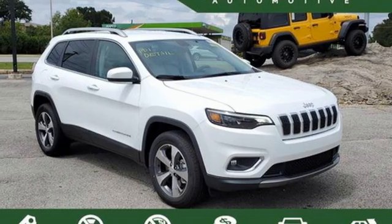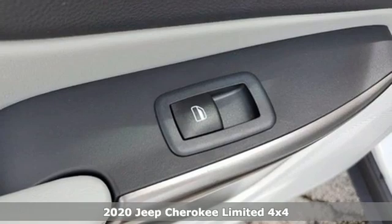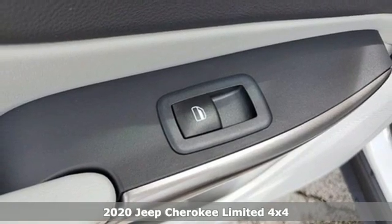Here's a new 2020 Jeep Cherokee. Journey anywhere in a Jeep, and get ready for an impressive combination of features.